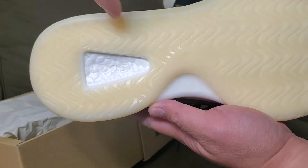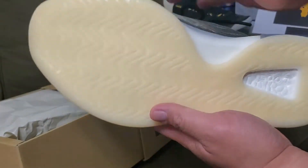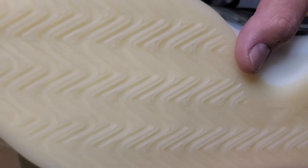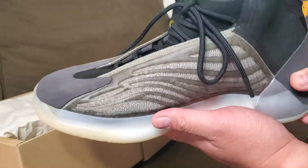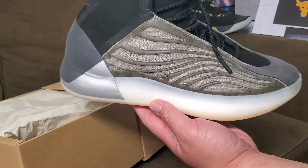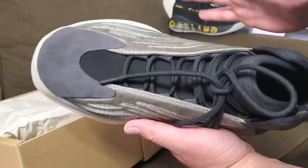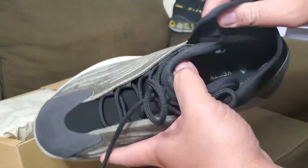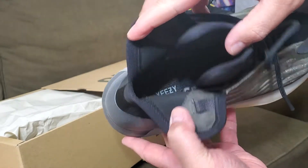You can see the boost there — it says 'Boost' — and traction-wise it looks good. A lot of people reviewed this and traction is good. In hand, this is beautiful when you see it in person. The shoe is wide and flat-footer friendly. Let me show you the Yeezy insole inside.